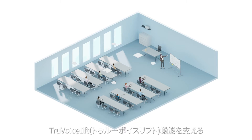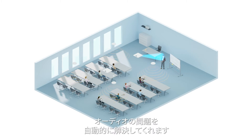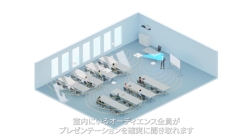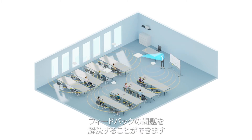The advanced algorithm behind the True Voice Lift feature automatically manages other audio challenges presented in traditional systems. True Voice Lift allows you to get significantly louder than other solutions, ensuring that everyone in the room can hear the presentation. Its integrated emergency brake also briefly mutes the microphone should an issue occur, completely eliminating feedback issues.